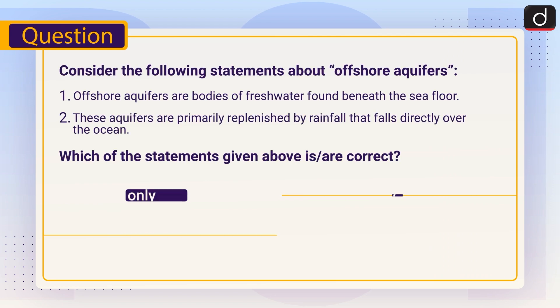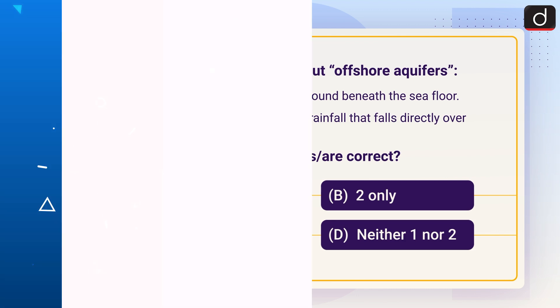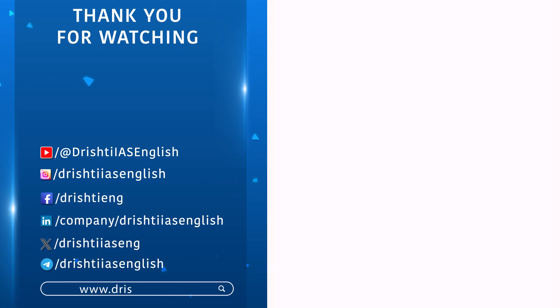Now is the time for a practice question. Consider the following statements about offshore aquifers. Statement 1: Offshore aquifers are bodies of freshwater found beneath the seafloor. Statement 2: These aquifers are primarily replenished by rainfall that falls directly over the ocean. Which of the statements given above is or are correct? A. One only. B. Two only. C. Both one and two. D. Neither one nor two. Send the answer of this question in the comment section.